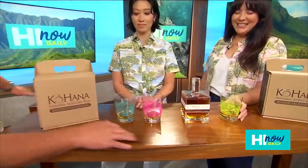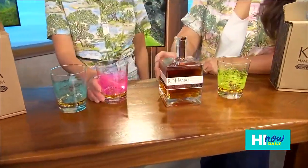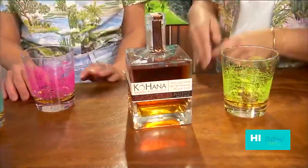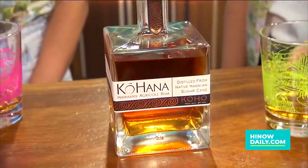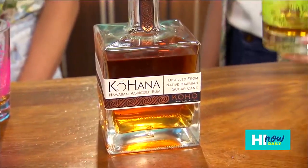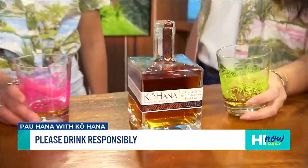What are we working with here? So this is our Coho — using the Kea variety of sugarcane, and it's been barrel aged in American oak. A perfect little cheers to the weekend and next week's party. To stay up to date, follow us on Instagram, Facebook, and TikTok at Kohana Rum, or visit our website, Kohana rum dot com.